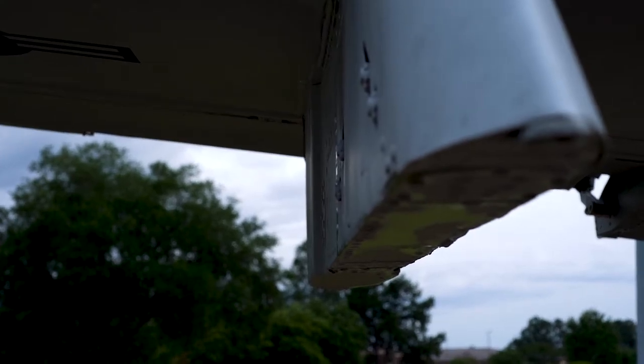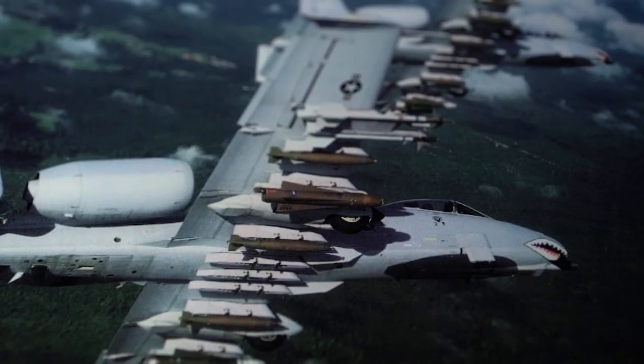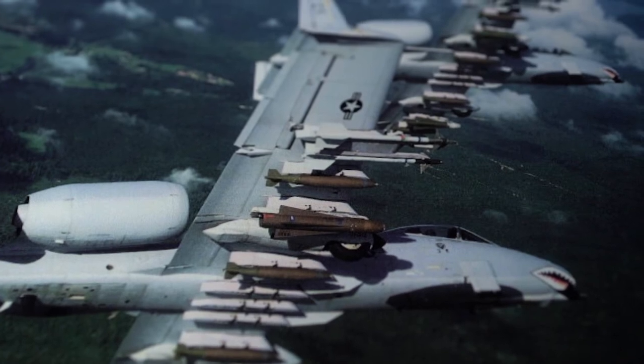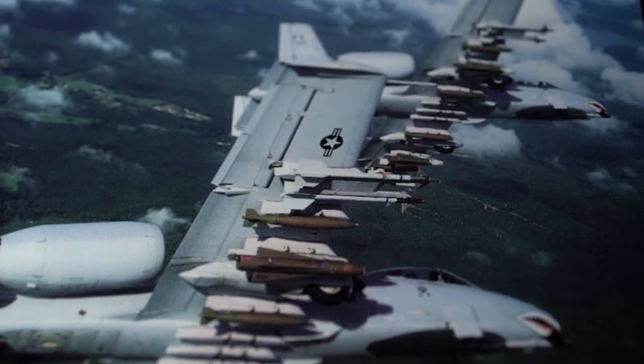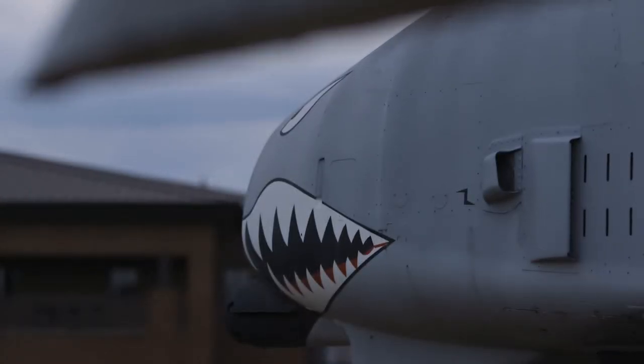We have 11 pylons, which are basically loading stations on this aircraft. Typically on either Station 1 or 11, they fly with AIM-9s just in case they have to go to an air-to-air role. On the opposite end of the device that holds the AIM-9s, you typically have an ECM pod. But it can use several different loadouts depending on what mission the aircraft needs to do.